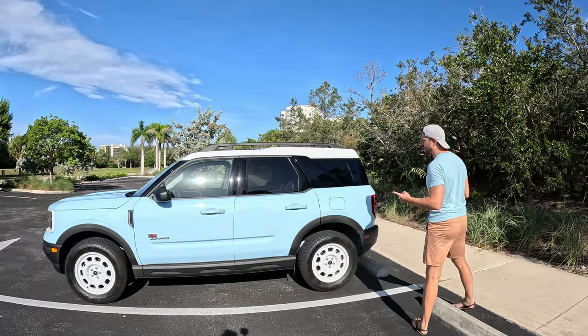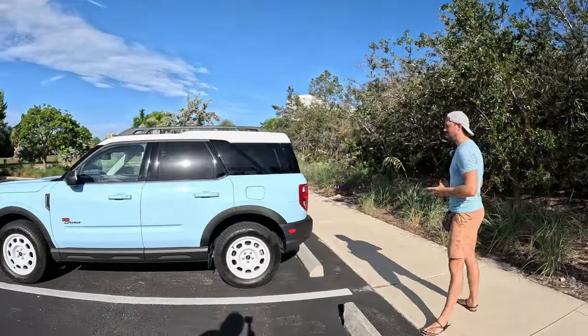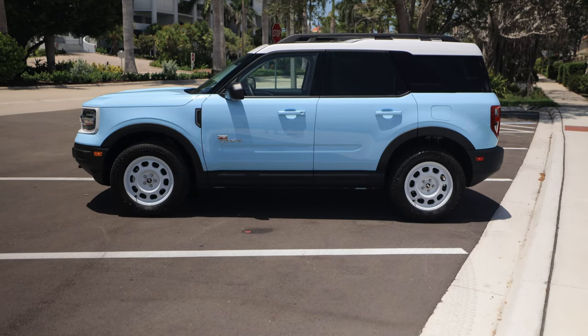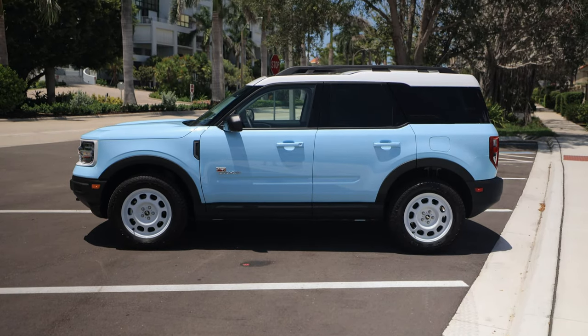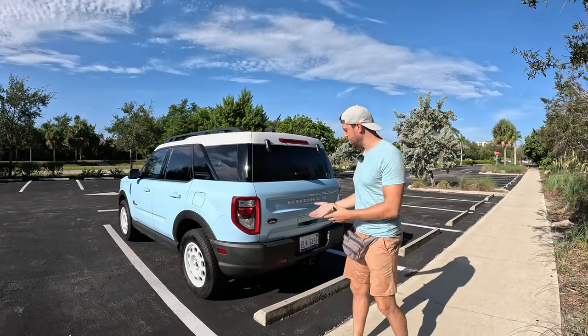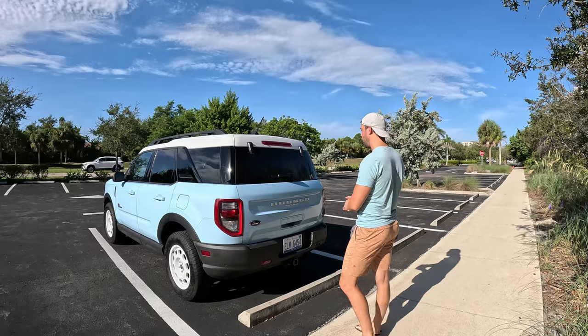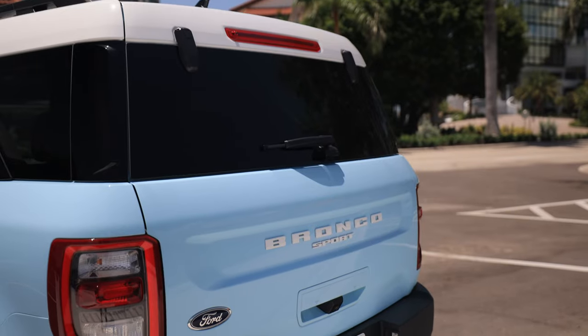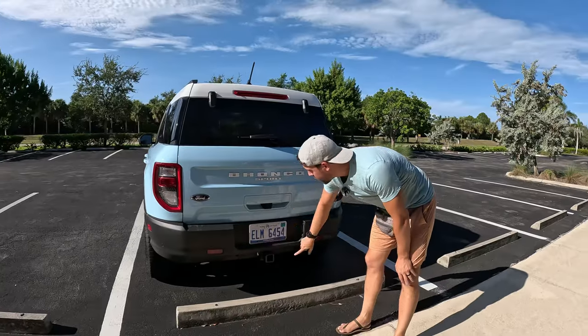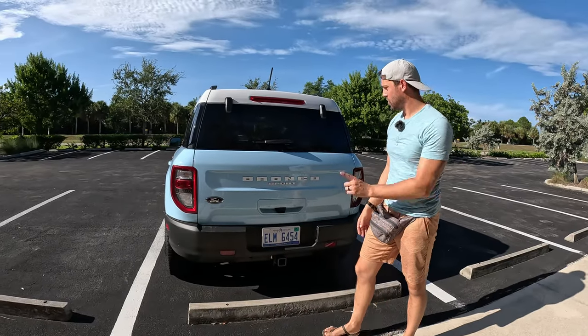Coming around to the back of this cute, boxy little off-roader — which I haven't taken off-road once, though it can. I see these things mainly as mall crawlers or beach vehicles. This is a beautiful beach vehicle. Again, the white lettering on the back with the Bronco Sport. We have a full-size hitch here and parking sensors on the back as well.